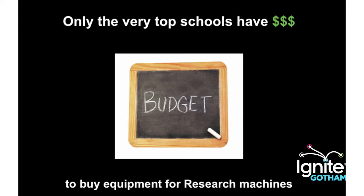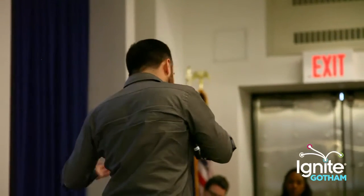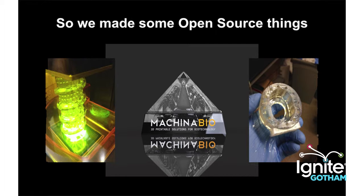Part of that problem comes from the fact that schools just don't have the money for a lot of this kind of research tech. They can't afford things like cell incubators used in biotech, they can't afford a lot of the really big 3D printers, and they can't afford a lot of really cool computers. So we decided to do something about that. At Machina Bio, we came up with designs for 3D printable machines and we open-sourced the designs.